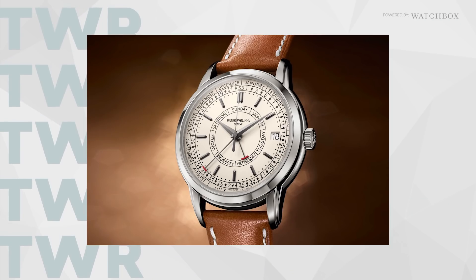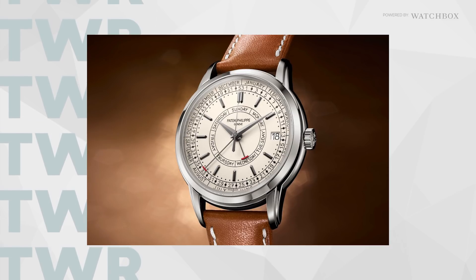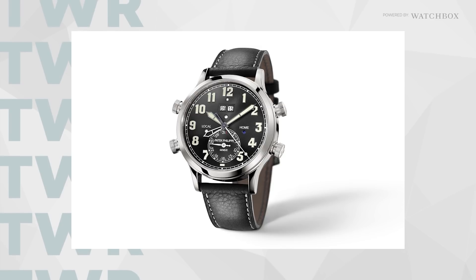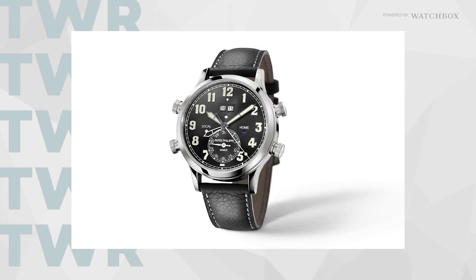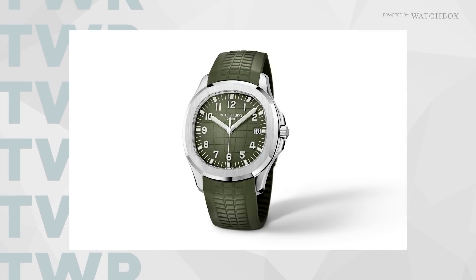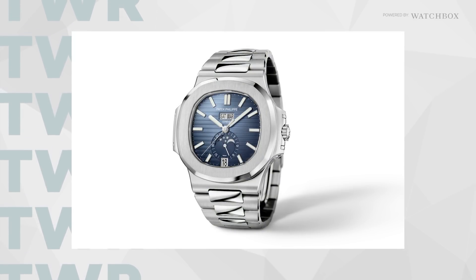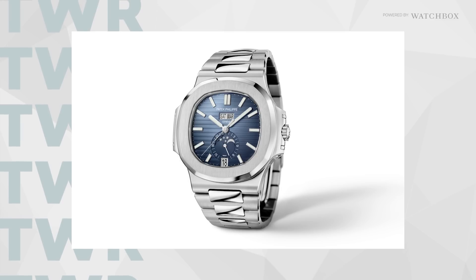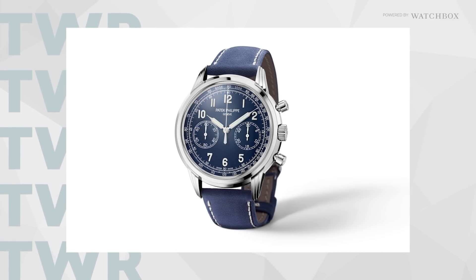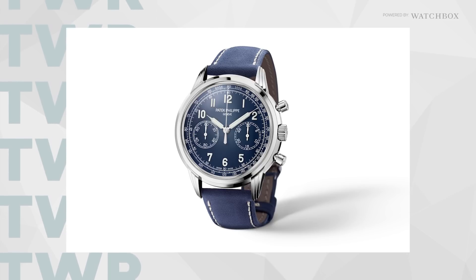Patek Philippe unveiled the 5212A with their first weekly calendar complication, a 5520P alarm travel time — which has so many knobs I assume one turns on the microwave — a khaki green 5168G Aquanaut, a 5726-1A with a blue dial, and a 41mm 5172G, which will replace the recently discontinued 5170.